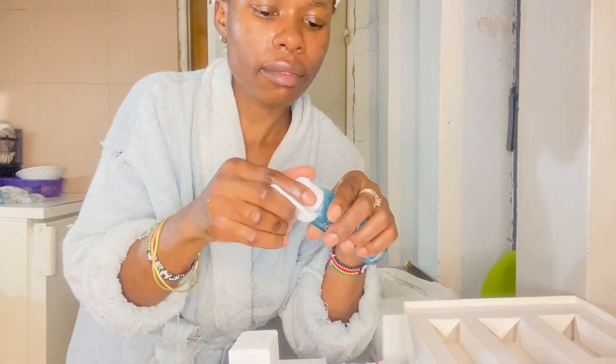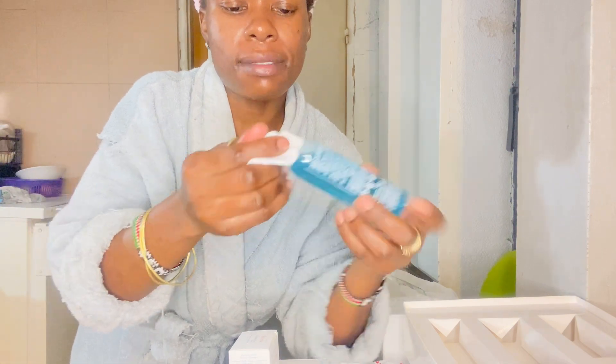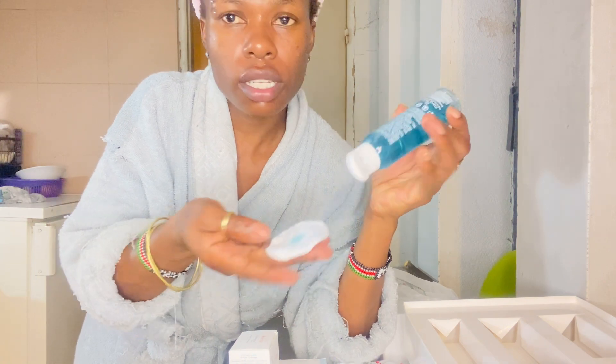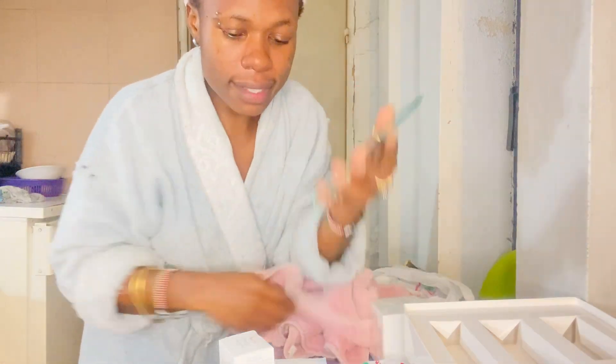I've washed my face. First I'm going to wash my face to remove the dirt. I'm not going to put too much — just swipe it around. And the second step I'm going to use this scrubber.